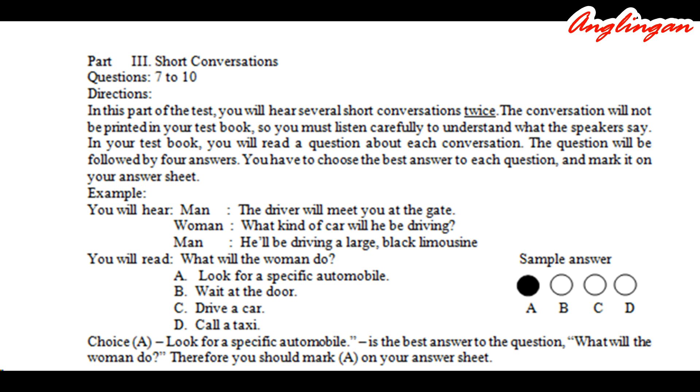Example: 'The driver will meet you at the gate.' 'What kind of car will he be driving?' 'He'll be driving a large black limousine.' Question: What will the woman do? A: Look for a specific automobile. B: Wait at the door. C: Drive a car. D: Call a taxi. Choice A, 'Look for a specific automobile,' is the best answer. Therefore, you should mark A on your answer sheet.